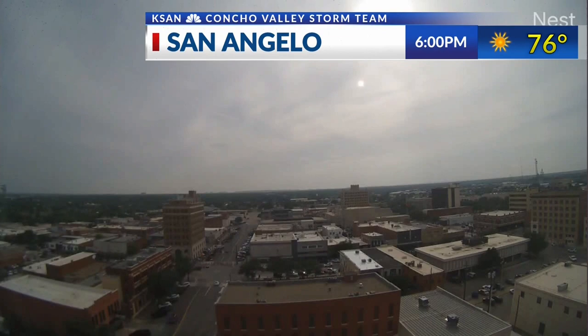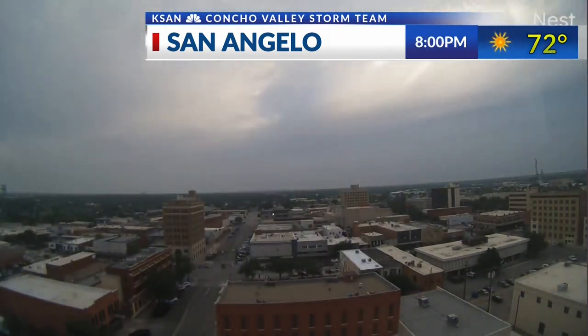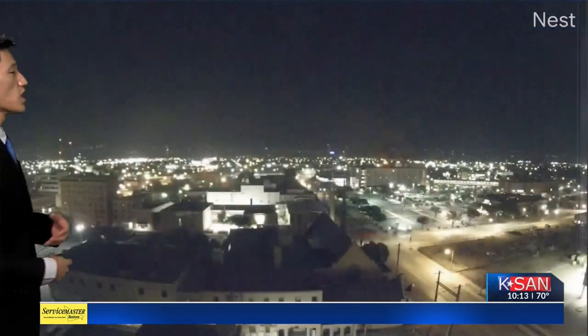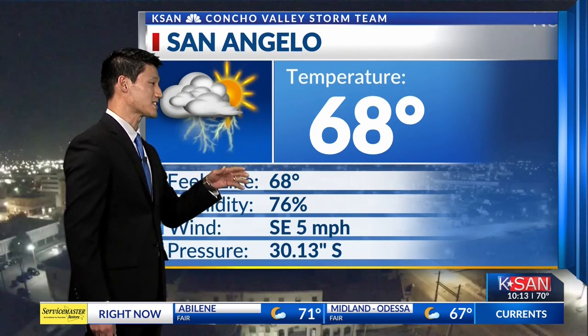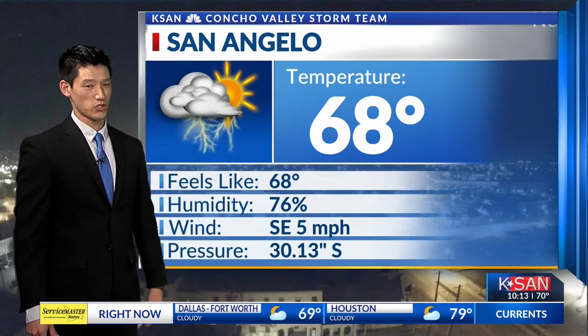Welcome back — we're taking a look at that cloud cover that kind of stuck with us throughout the day. You really see a lot of those high clouds moving in over the area, and it really did try to rain, but those temperatures are keeping things suppressed. Colder weather is going to keep that precipitation from really coming in unless it's snow. Right now temperatures are in the 60s, sitting at 68, with humidity up high at 76%. We're going to see a lot of those southeasterly winds pulling some of that moisture into our area as we get through the rest of the night.